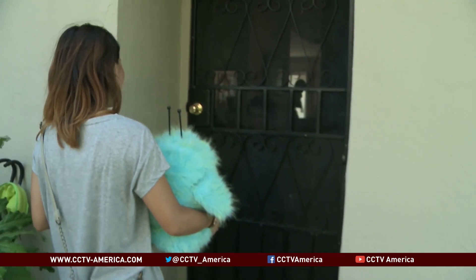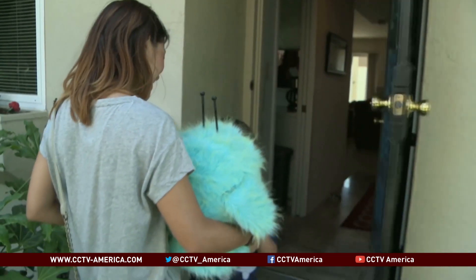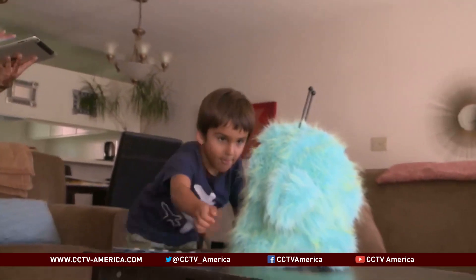In the city of Alameda, California, another robot is about to work its magic. The iPad-controlled and iPhone eye-tracking robot, Romibo, helps children with autism.